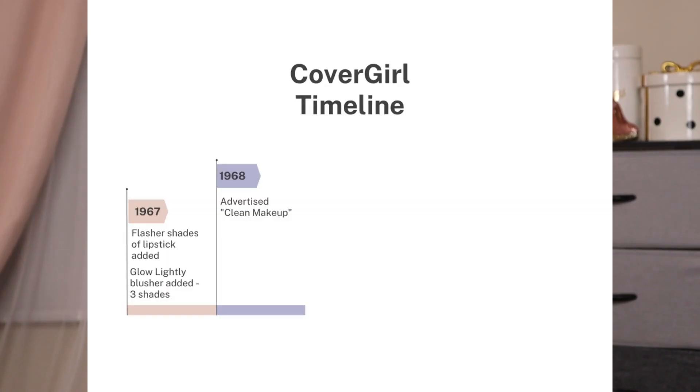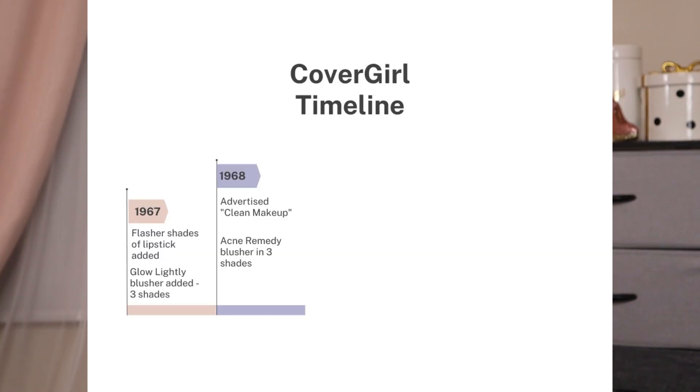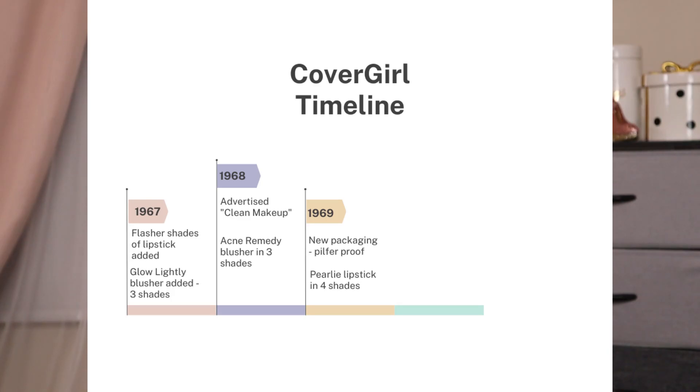In 1968, they shifted gears — instead of marketing it as medicated makeup, they shifted to calling it 'clean makeup.' Isn't it interesting how they seemed really ahead of their time with different trends? They also launched an acne remedy blush in three shades that year. In 1969, they revamped some of their packaging and called it 'pilfer proof packaging.' Their products were number one and two of the best-selling makeup products in the US, so I'd guess they were having some theft issues with that new name.